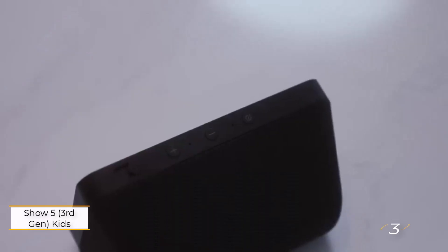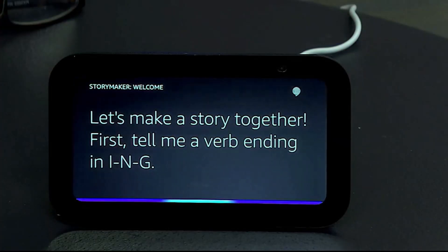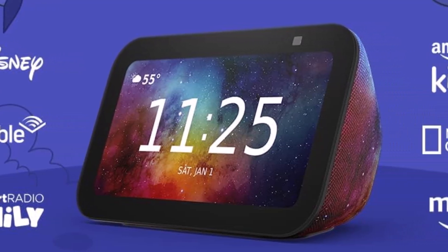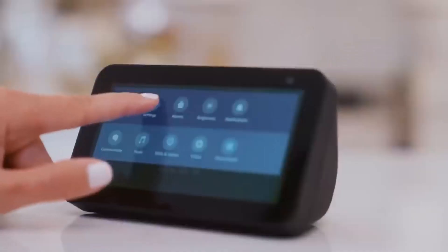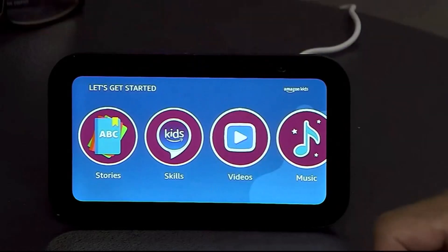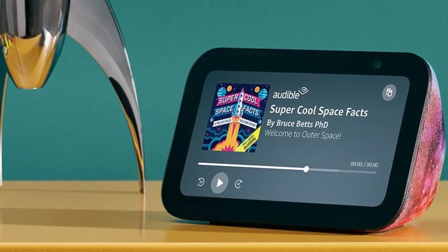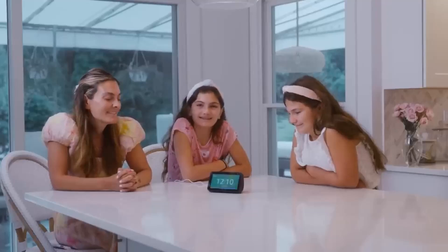Number 3: Echo Show 5 3rd Gen Kids Edition. Amazon has extended its kid-friendly device lineup with the Echo Show 5 3rd Gen Kids Edition, offering a smart display tailored for younger users. Building on the success of the FireKids tablets and the Echo Dot Kids Edition 2022, this device comes in a playful galaxy color pattern. It includes Amazon Kids and Kids Plus features, providing age-appropriate content and robust parental controls. Like the standard Echo Show 5 3rd Gen, it has a 2-megapixel camera for video chatting and intercom drop-in calls, along with essential privacy features such as a physical camera cover and mute buttons.